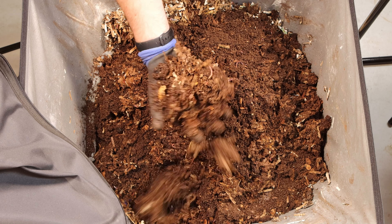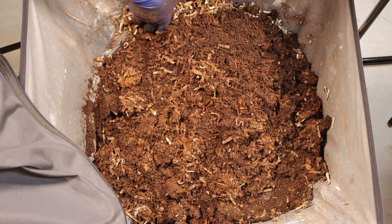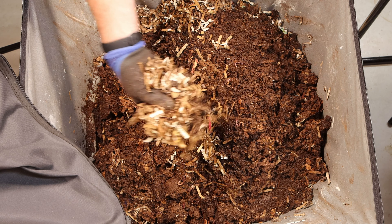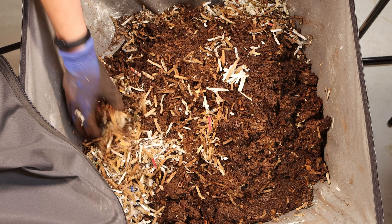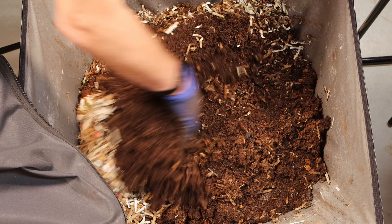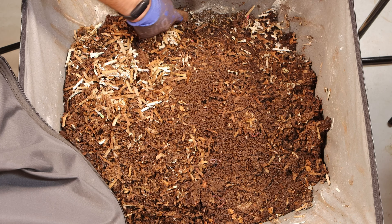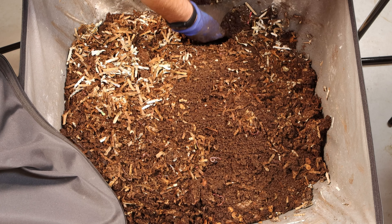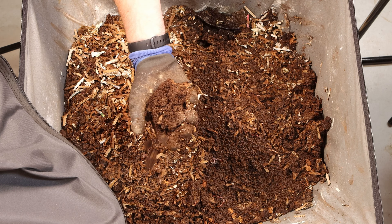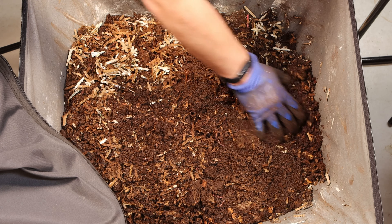We still have quite a bit of paper here but the worms are in it — look at that, it just crumbles right apart. We still have some dry areas that we're going to keep mixing in. I can also see a lot of white dust on here — this is stuff I've tried to add to control the fruit flies, probably a diatomaceous earth mix. It's fine in here; it's also probably acting as grit for the worms.